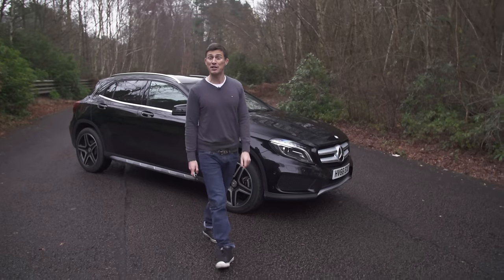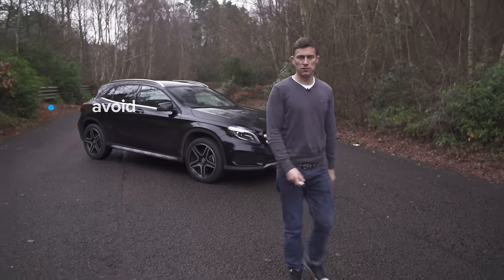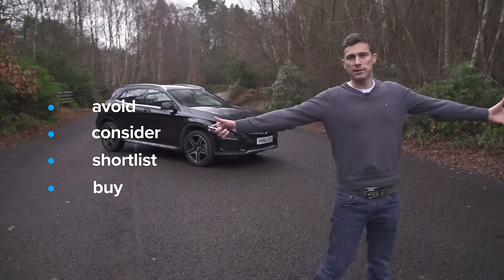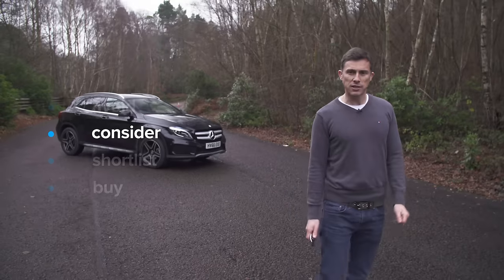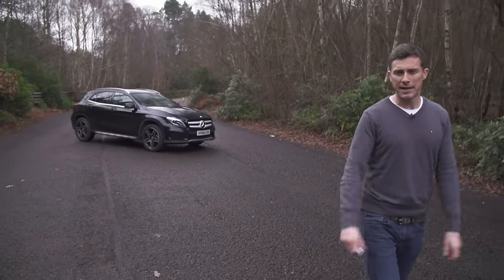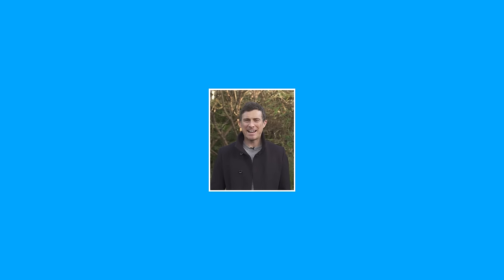Overall, my verdict: should you avoid it, consider it, shortlist it, or just go right ahead and buy it? I reckon you should consider the GLA — it's a good-looking car, it's just a little bit compromised in places.